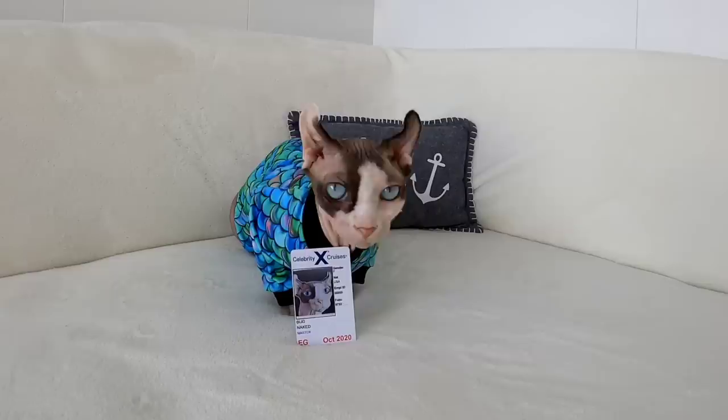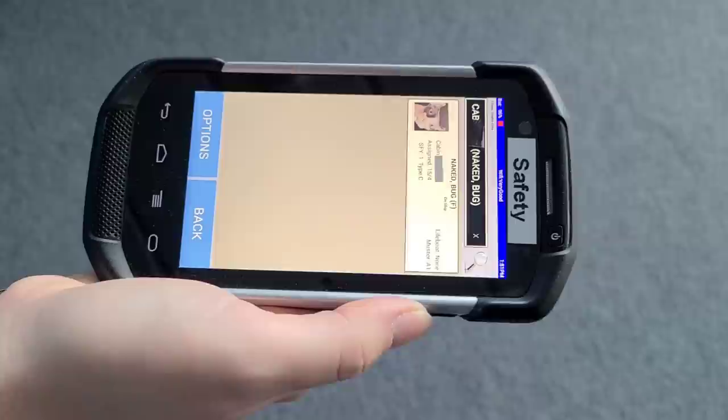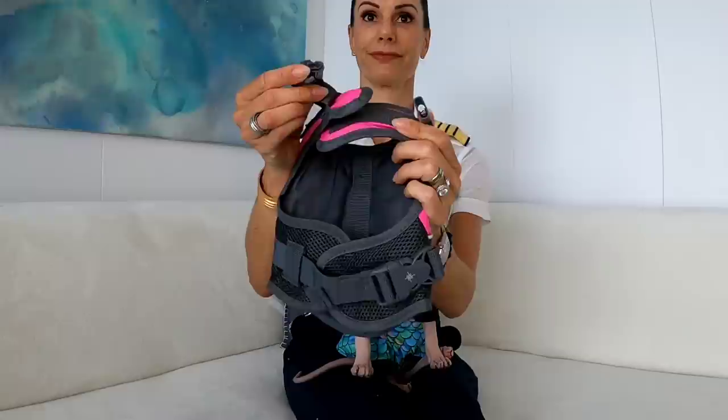Please have your CPAS card in hand and available for the crew members who will be guiding you to your assembly station. Once you've reached your assembly station, your well-trained crew member will check you in and provide you with instructions. At this time, please direct your attention to your assembly station team crew member — i.e. me — who will demonstrate the correct way to wear a life jacket.